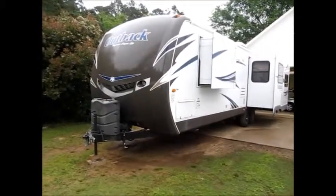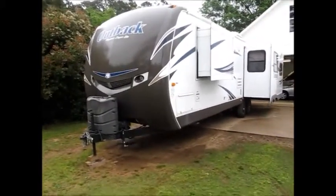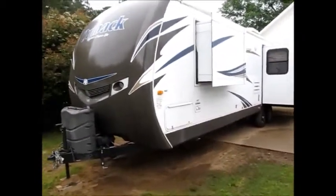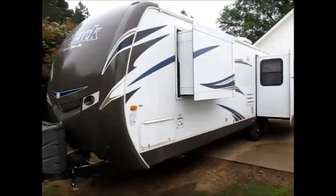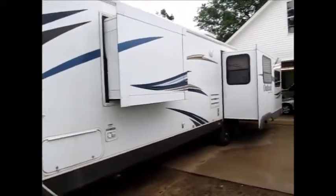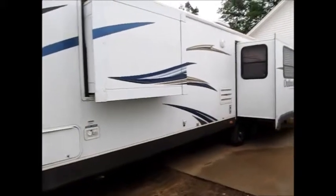This camper is a 2013 Keystone Outback. It's got three slide outs. It's a super light camper — weighs in at 7,400 pounds empty. So essentially this is a half-ton towable rig.